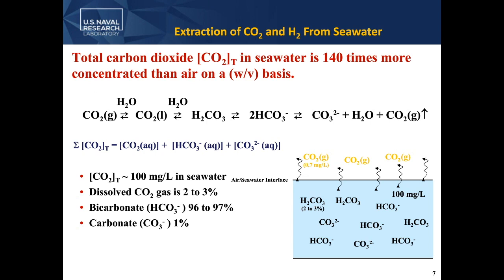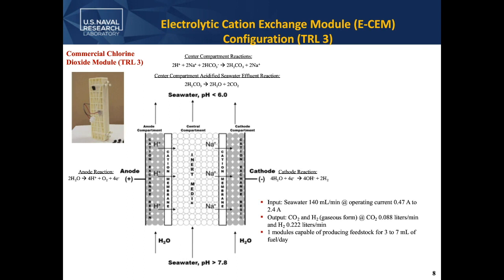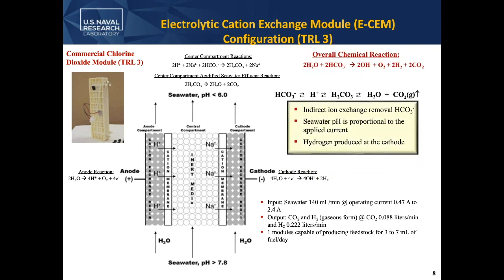We started in the laboratory at TRL level 3, passing about 140 milliliters of seawater through this device. Looking at the chemical reactions: we have an anode and a cathode, and we pass the seawater through the central compartment. We create protons at the anode, which essentially acidifies the seawater. Below about a pH of 6, you acidify the seawater and turn all that bicarbonate into carbonic acid, pulling out CO2 gas — an indirect way of getting CO2 out of seawater. At the cathode, we produce all the hydrogen we need based on Faraday's law, and also a hydroxide solution. So we're just moving water and ions around with electricity. When we return the water back into the ocean, it's slightly more basic and we've removed all the CO2.